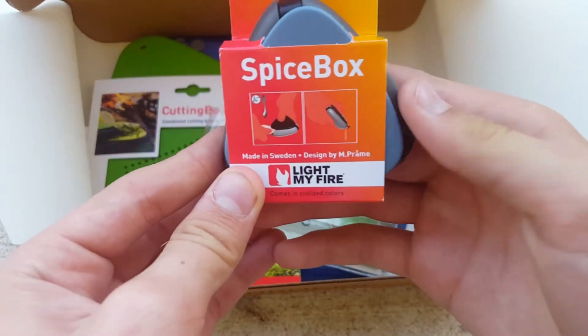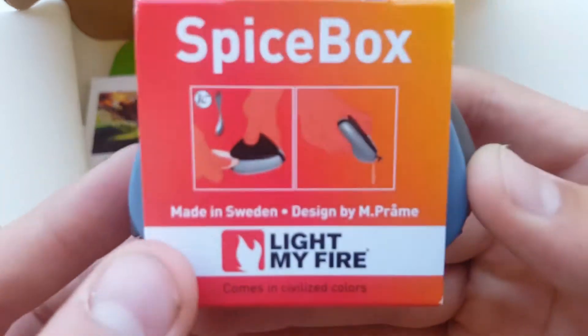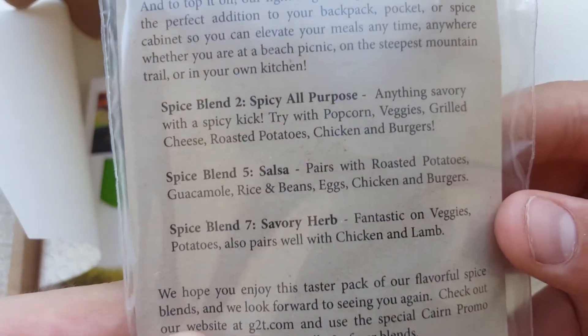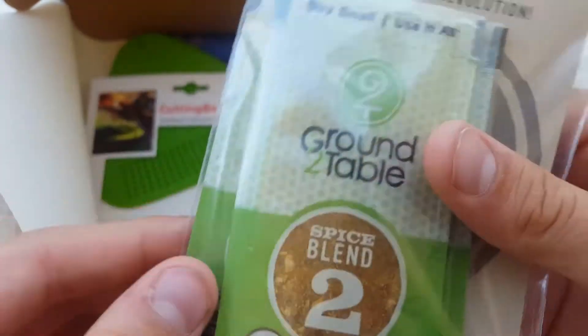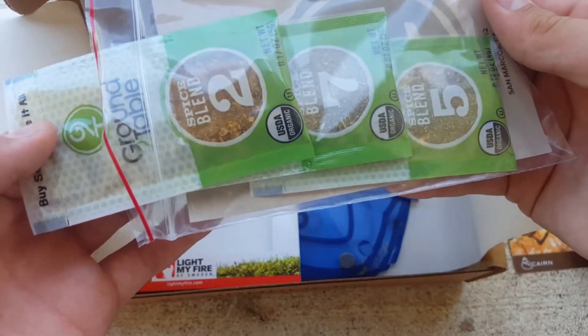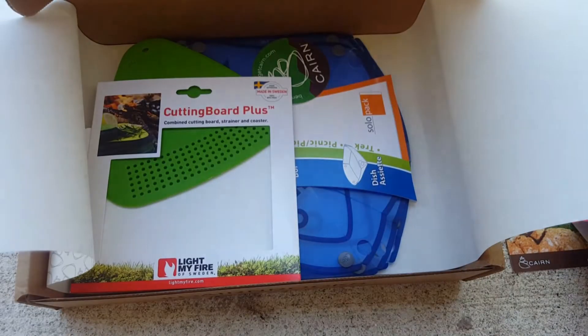We have a Light My Fire Spice Box — that's pretty neat. Some spice packets; I don't exactly know what type. Okay, here we go: Spicy All-Purpose, Salsa, and Savory Herb. It comes with one of each of those — yes, it does. So that's cool, you get some spices as well.